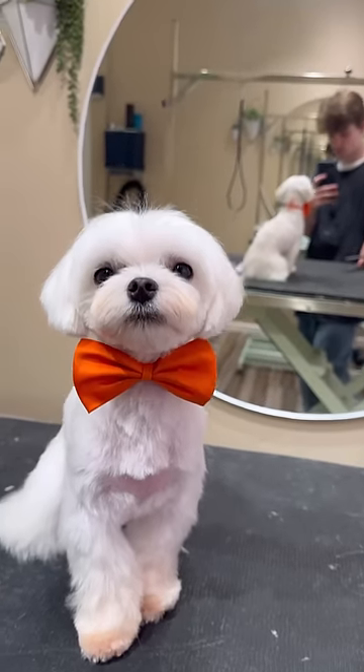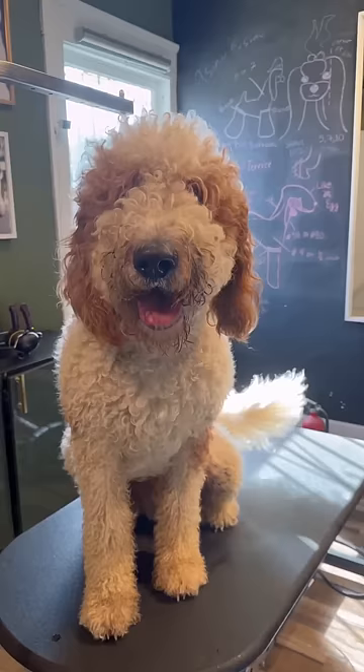Okay, this next dog — I forgot to get the before, but look how cute he is. His face card never declines and his bow tie is everything.